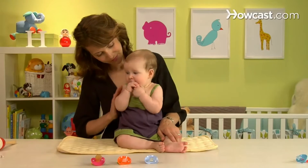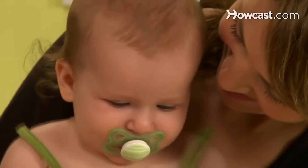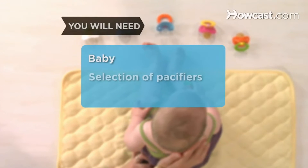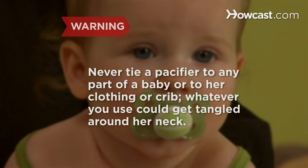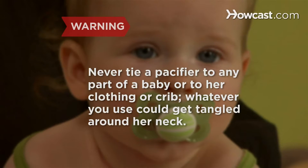How to choose a pacifier. For an infant, sucking on a pacifier can be supremely soothing. So here's how to keep your little sucker happy and pacified. You will need a baby, a variety of pacifiers to choose from, and a tape measure. Never tie a pacifier to any part of a baby or to her clothing or crib.